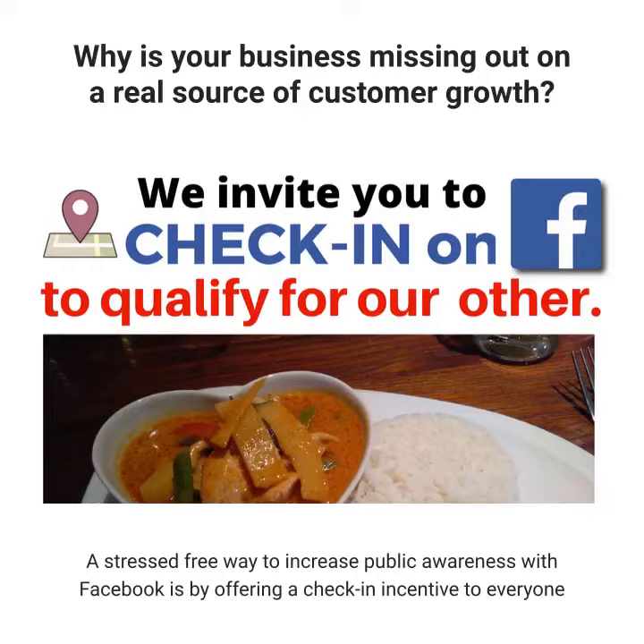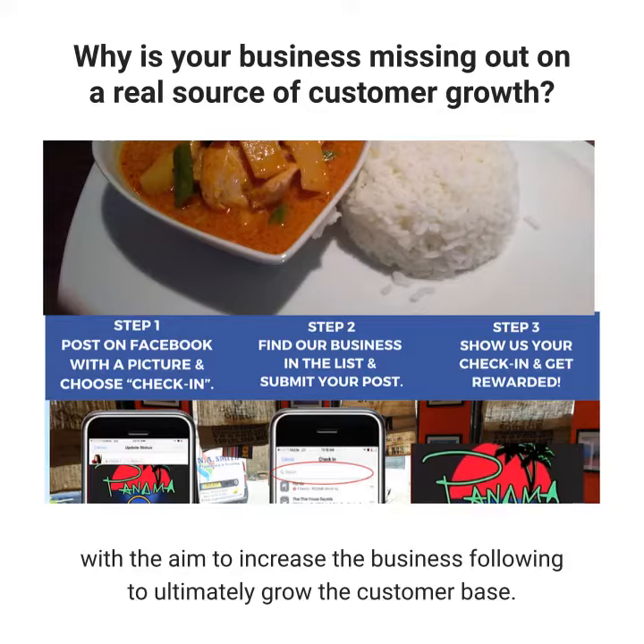A stress-free way to increase public awareness with Facebook is by offering a check-in incentive to everyone, with the aim to increase the business following and ultimately grow the customer base.